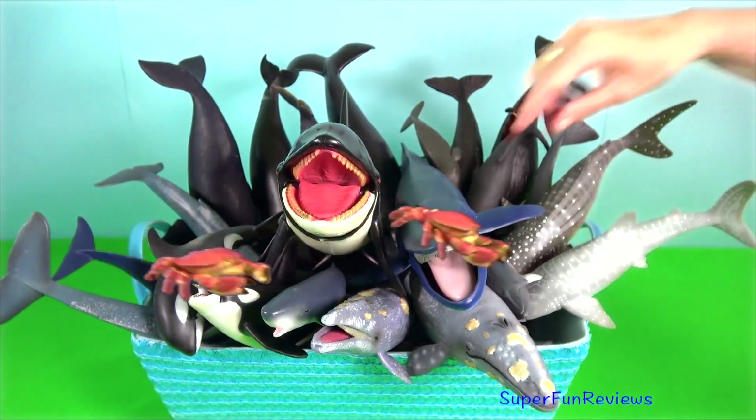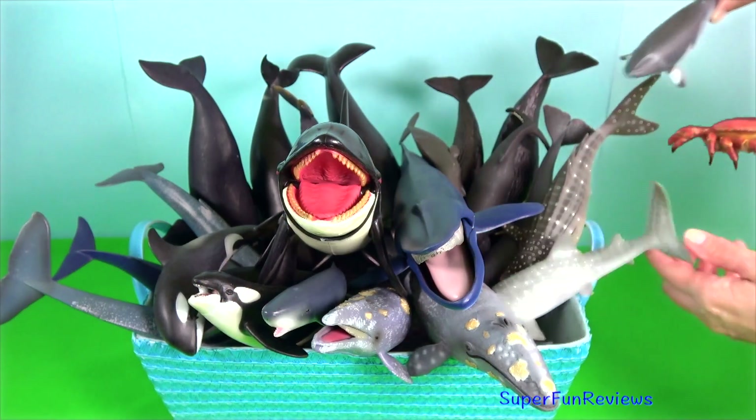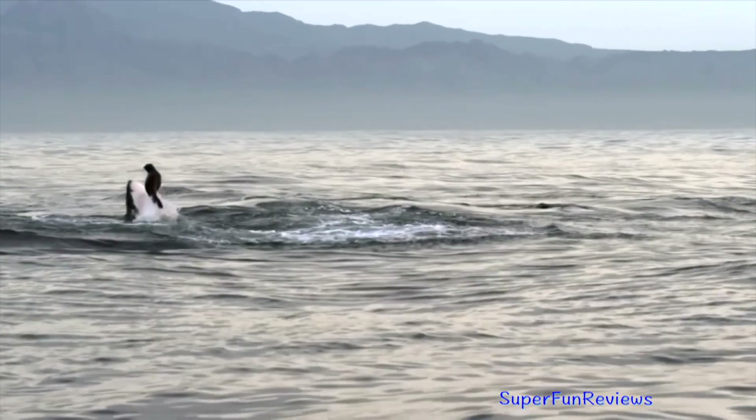Toothed whales have teeth, which enable them to feed on larger prey, such as fish and squid.